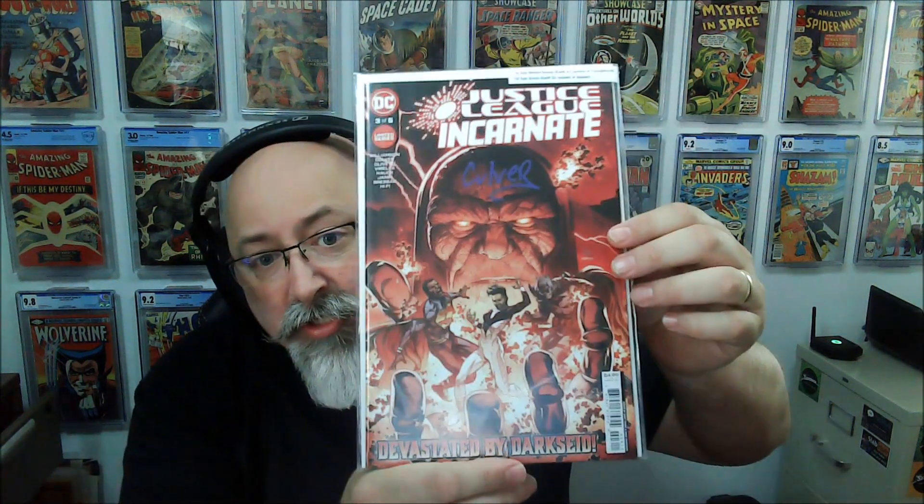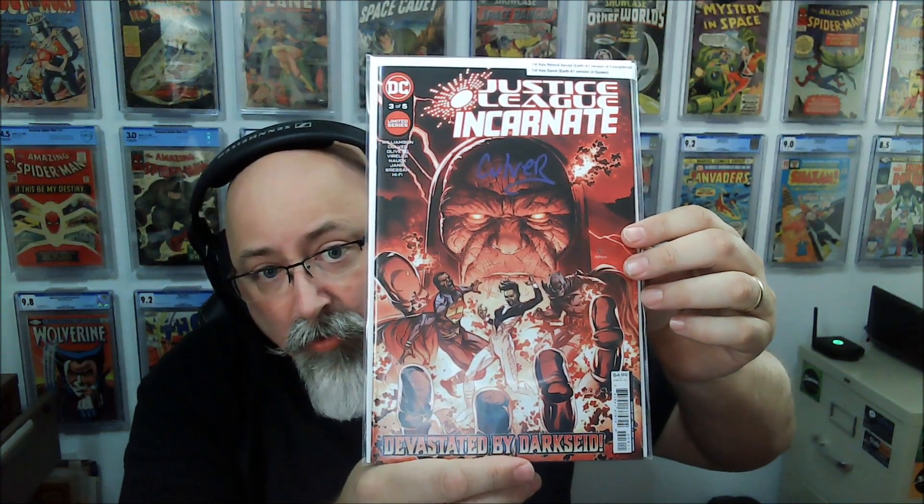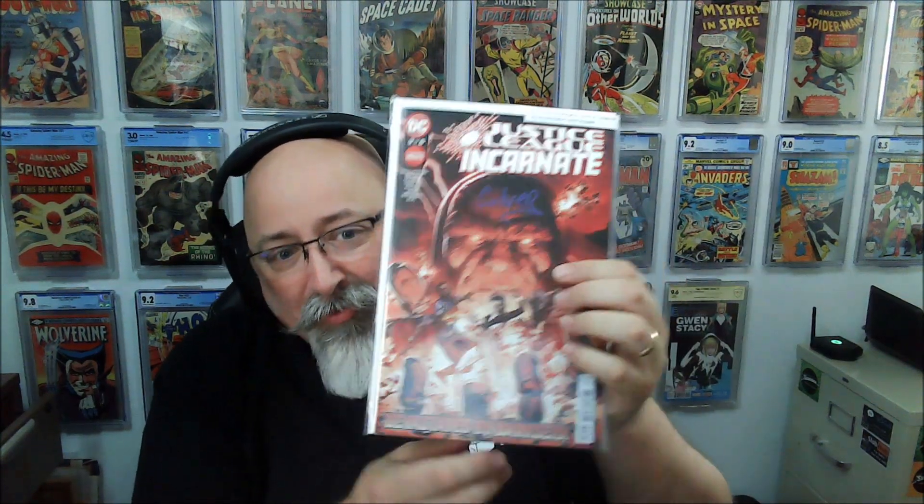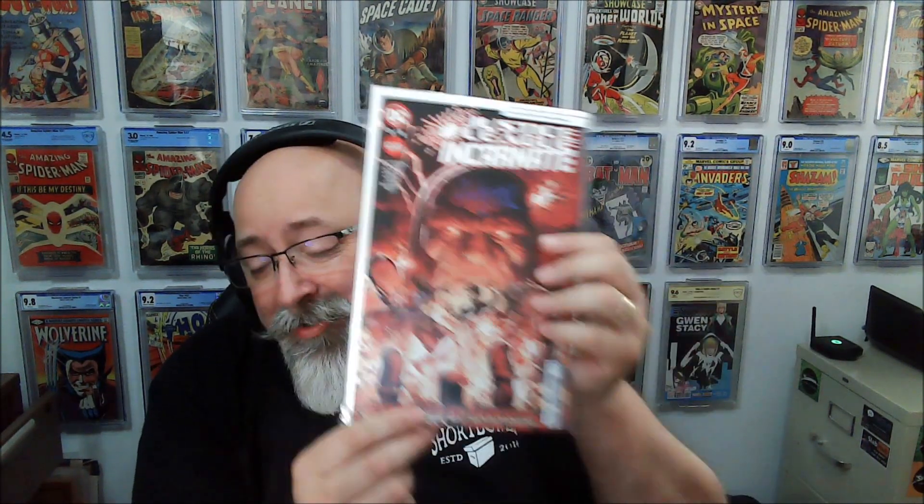We've got Justice League Incarnate, issue 3 of 5. It's got notes on it — this is the first appearance of the Nimrod Squad, Earth 41 version of Youngblood, and first appearance of Spore. Signed by Dennis Culver. I actually think I've gotten this book before — but that's alright.